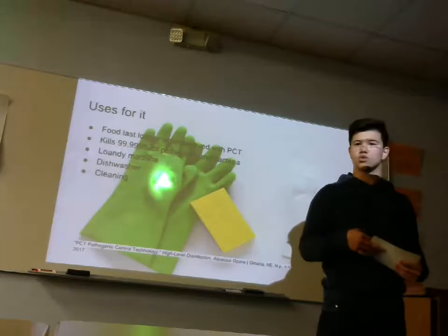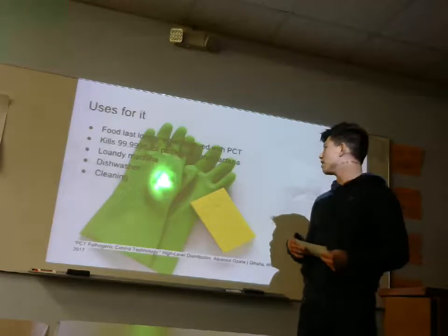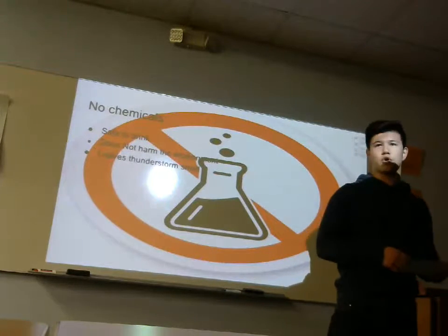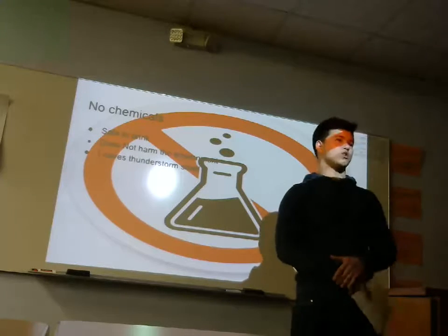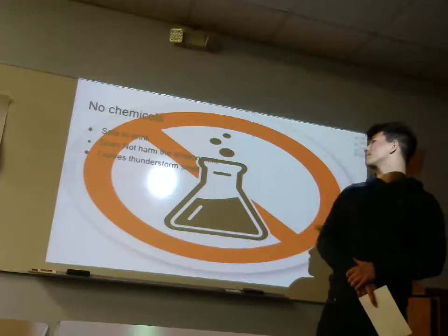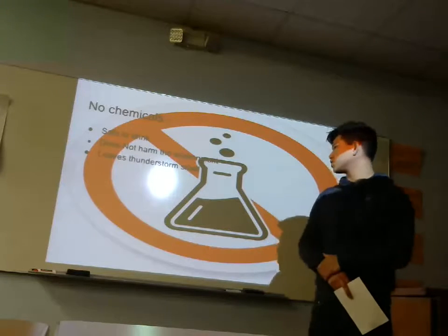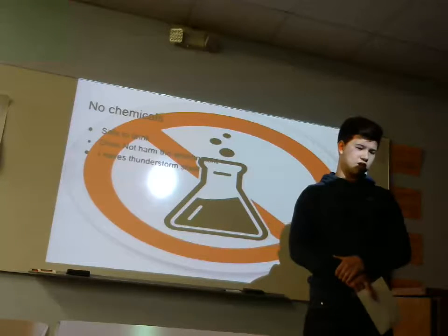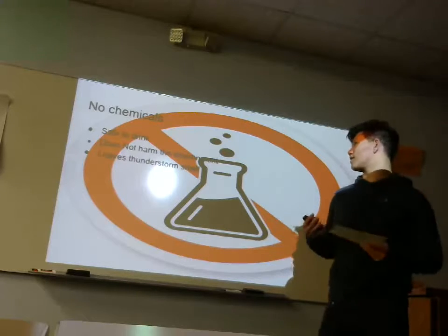It saves a lot of money on Clorox or any cleaning supplies because it kills 99.999% of pathogens and bacteria. There's absolutely no chemicals involved, so it's safe to drink, safe to water your plants with. It does not harm the environment. It leaves that thunderstorm smell because it goes through a couple of volts of energy, and that gives it that smell.